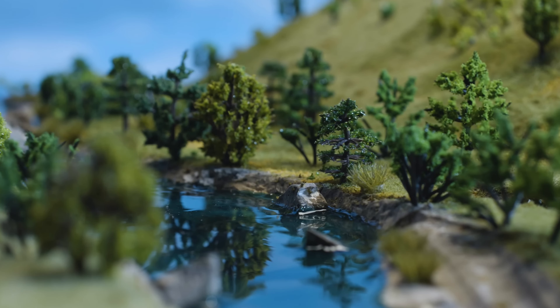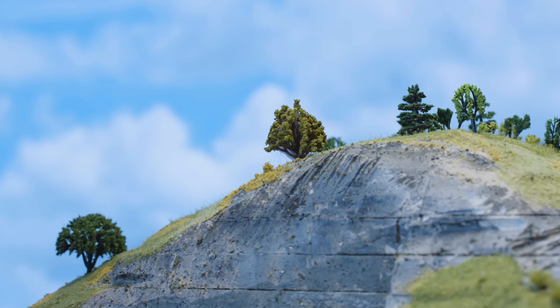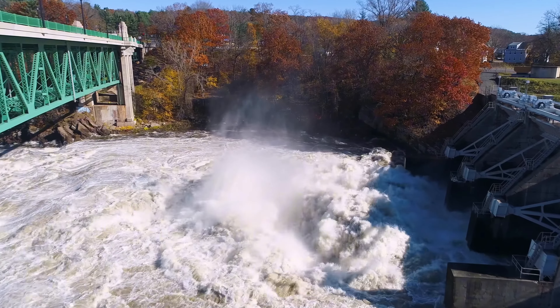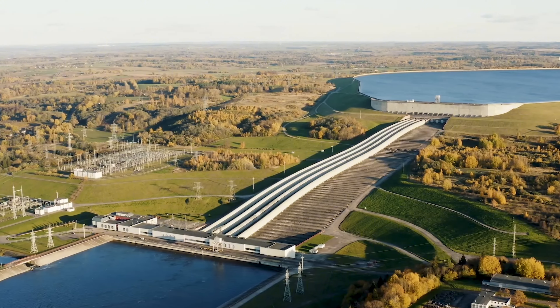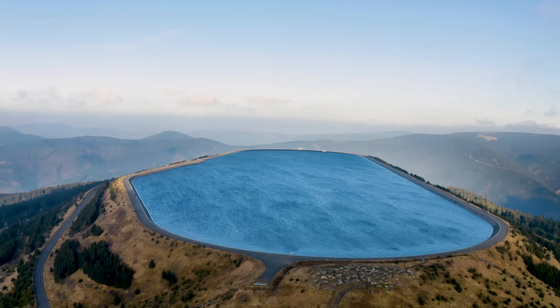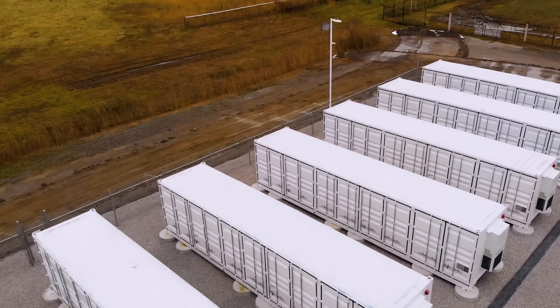Northfield Mountain is the world's largest battery and one of the most amazing and innovative technologies shaping our future. It uses water and gravity to store and generate electricity, and it supports the integration of more renewable energy sources into the grid. It also faces some environmental and regulatory challenges, but it has many opportunities and innovations to overcome them. Northfield Mountain is a great example of how we can use our natural resources and engineering skills to create solutions that help us fight climate change and make our energy system more sustainable and reliable.